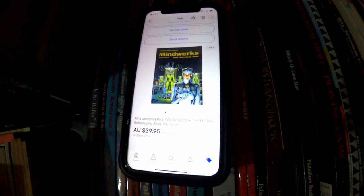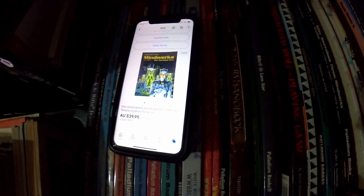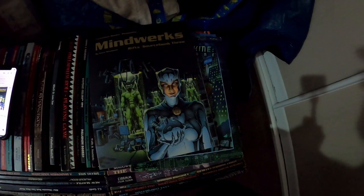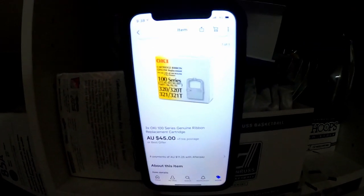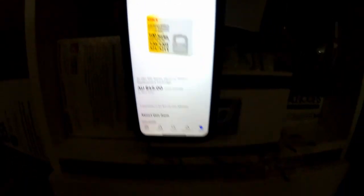Another one of the RPG books that we picked up the other week in that massive haul — this one sold for $39.95 and it cost us about $3.75 per book, so happy to get that one out the door. Next up is this set of three OKI 100 series ribbons. I wouldn't recommend picking this up because it took a long time to sell, but it is out the door for $45.